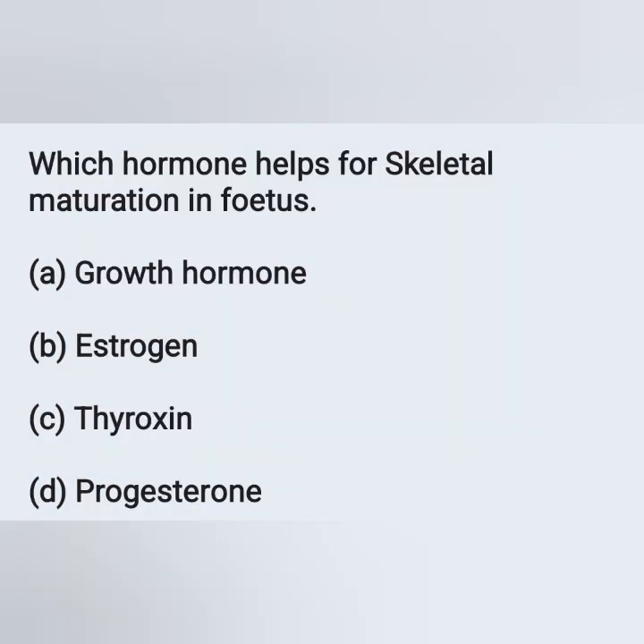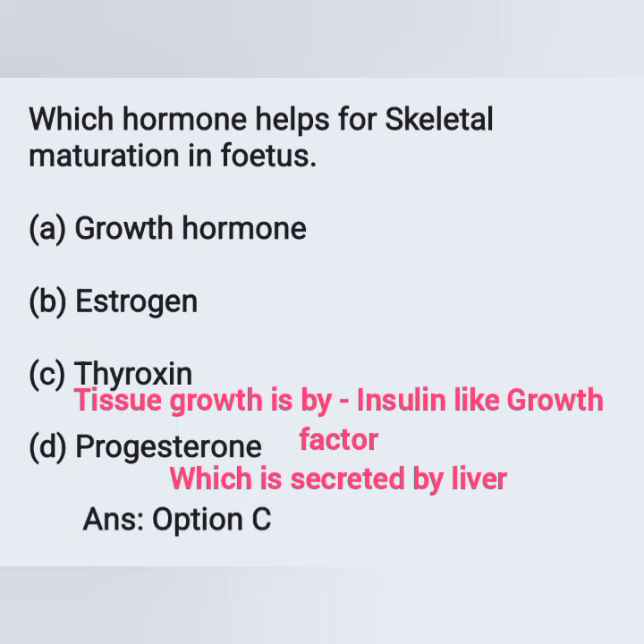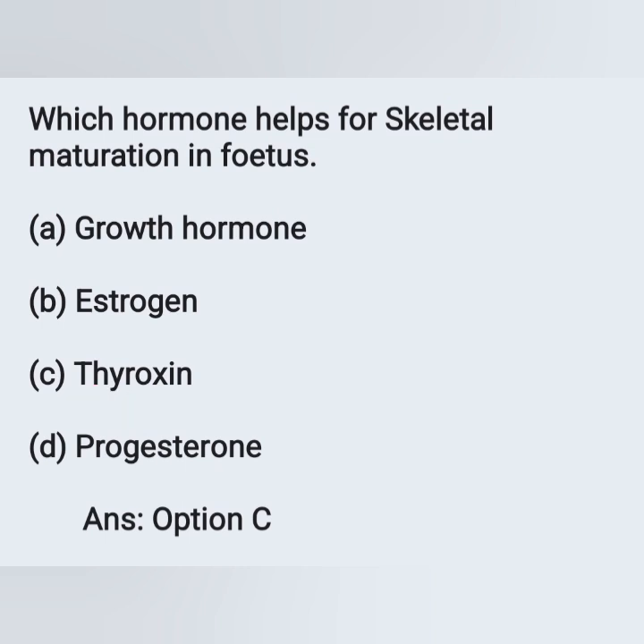Which hormone helps for skeletal maturation in the fetus? Options: A) growth hormone, B) estrogen, C) thyroxin, D) progesterone. The correct answer is thyroxin — option C. Thyroxin is helpful for skeletal maturation in the fetus. Tissue growth of the fetus is by insulin-like growth factor, which is secreted by the liver.